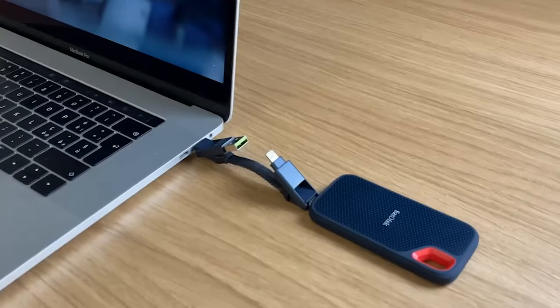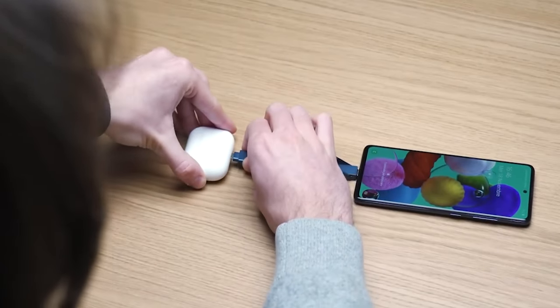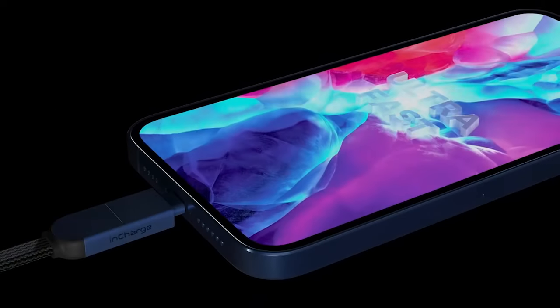Despite its tiny form factor, this cable has the capability to turn your phone into a power bank, effortlessly charging your phone, watch, and earbuds. It supports ultra-fast charging up to 100 watts, ensuring speedy charging for your devices. The N52 magnet system allows you to easily snap it into your keys, backpack, or any preferred location.